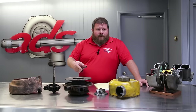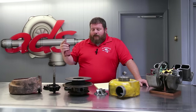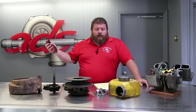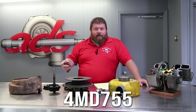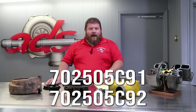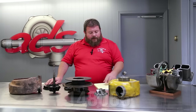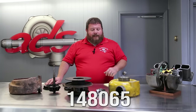This is a Schwitzer turbo of the 4MD family. Schwitzer has since been absorbed by BorgWarner, so one could say this is an early BorgWarner turbo. Specifically a 4MD 755, International part number 702-505-C91-C92, and the Schwitzer or BorgWarner number is 148065.